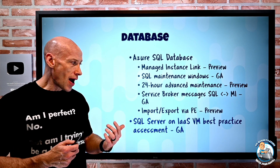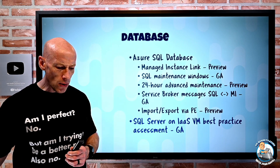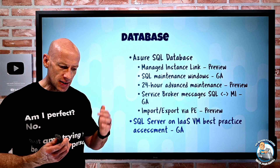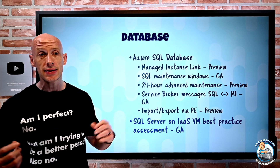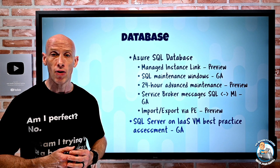SQL Server on IaaS VMs now has a best practice assessment. You can go into your SQL Server VM resource, find SQL best practice assessments, enable it, attach a Log Analytics workspace, set a schedule, and it will present you with best practice recommendations.